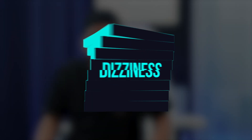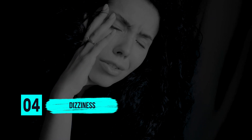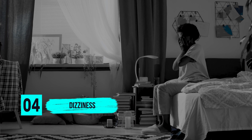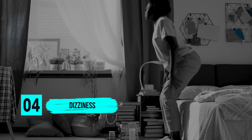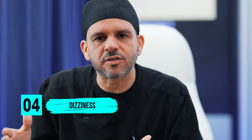Four, dizziness. It's very common for patients to feel dizzy after surgery. What's very important is that whenever you try to get up from bed, you do it in a slow, systematic fashion. First, sit up in bed and stay sitting for about 30 seconds before you actually try to stand up. That will usually go away within a few hours or days.